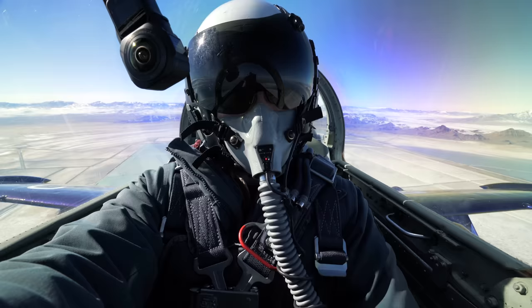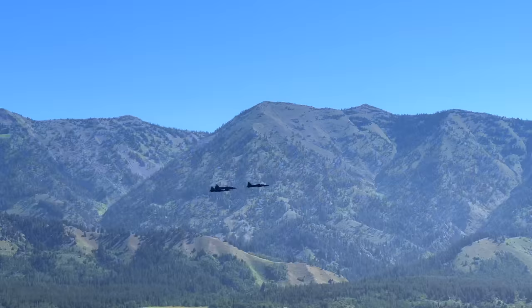Before we got our own fighter jet, we got to go fly a Lear 31A in formation with some F-5s for the 4th of July.